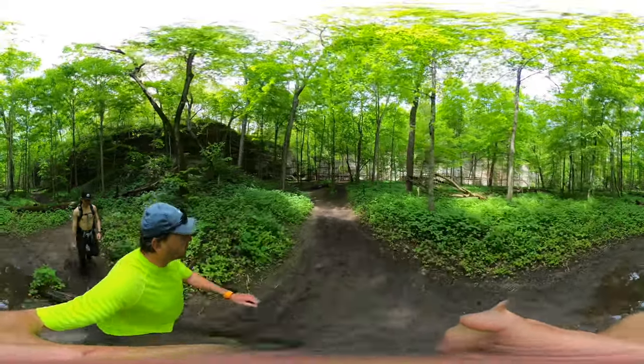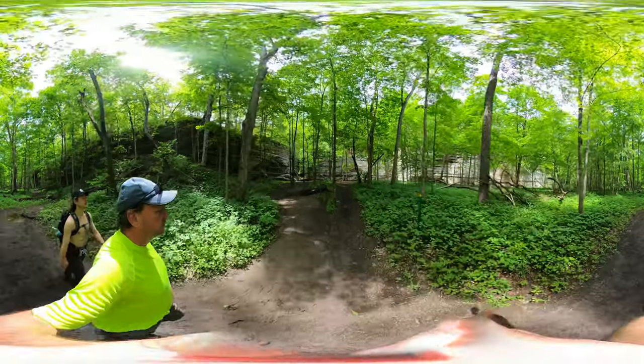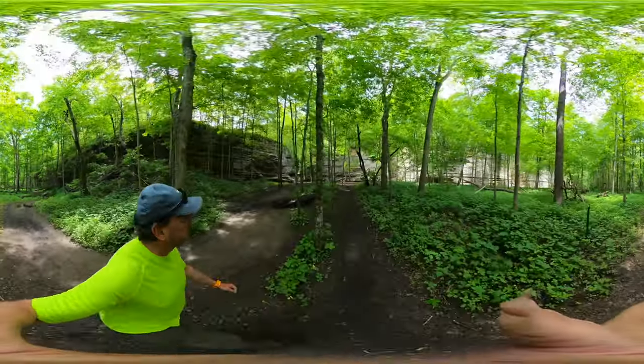Looks like we're nearing the edge of the canyon. Love that sound.